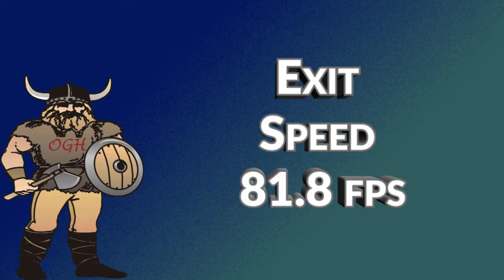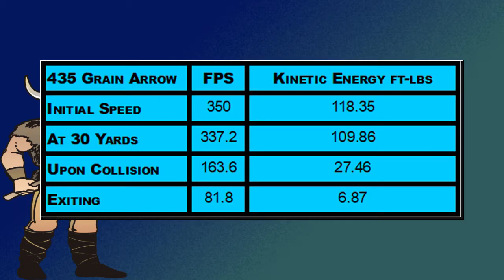There are many reasons for the arrow to slow inside the animal. At the time of firing, our arrow had a kinetic energy of 118.35 foot-pounds. At the target, 30 yards away, just microseconds before the collision, the kinetic energy was 109.86 foot-pounds. The collision reduced the kinetic energy by four times to 27.46 foot-pounds. And as the arrow exited the animal, the kinetic energy was 6.87 foot-pounds.